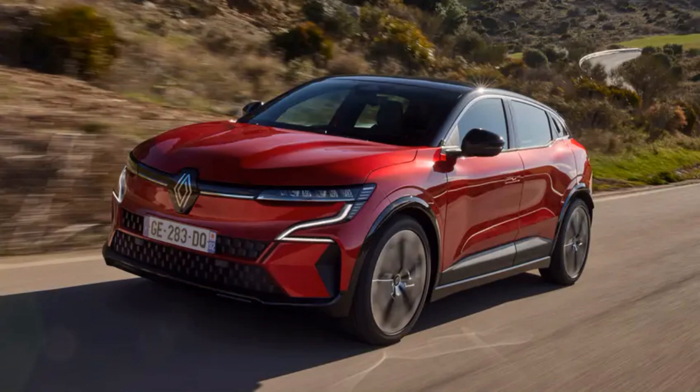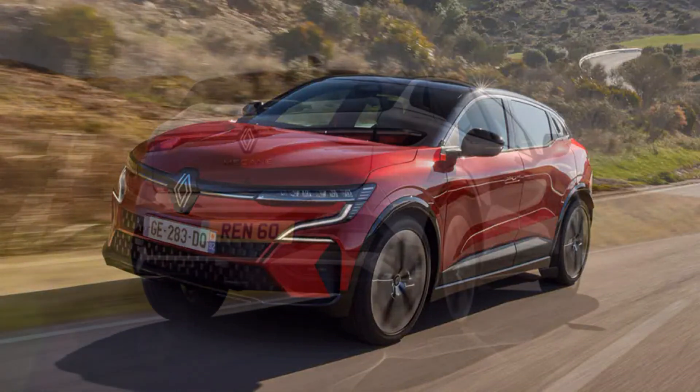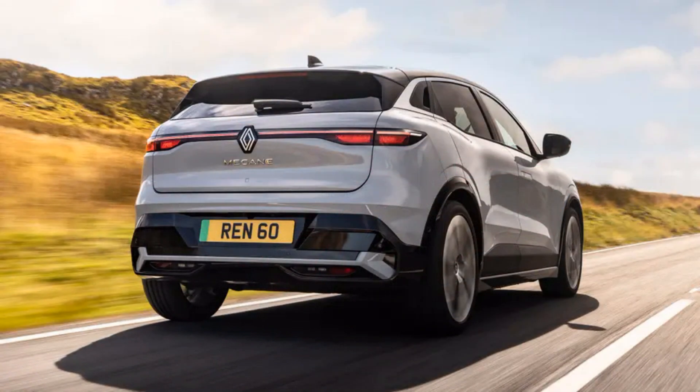10. The Megane is a car for people who know and like normal cars. You'll find little of the bare design or eccentricity that mark out the VW ID.3, i3, or LEAF as pioneers. It's conventionally desirable and has a handsome, well-finished and easy-to-use cabin.